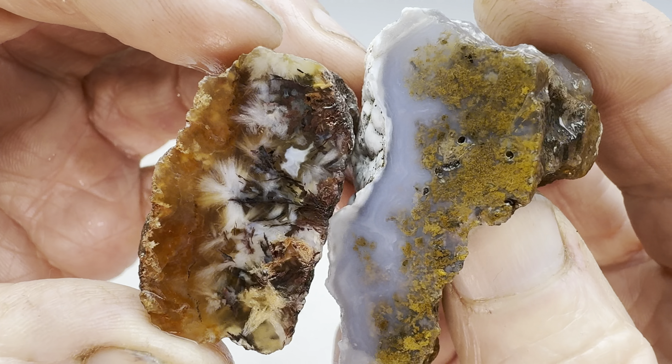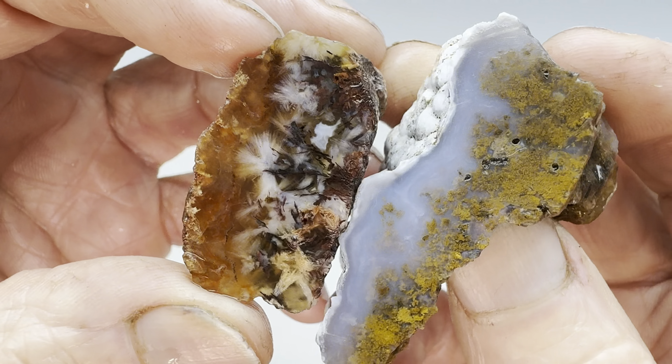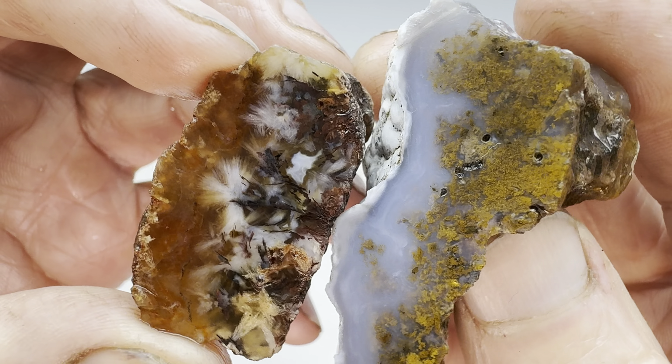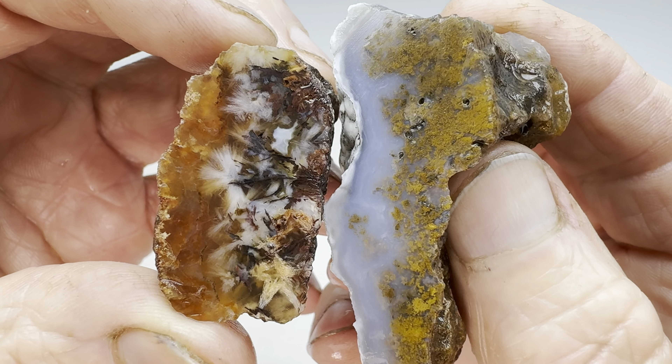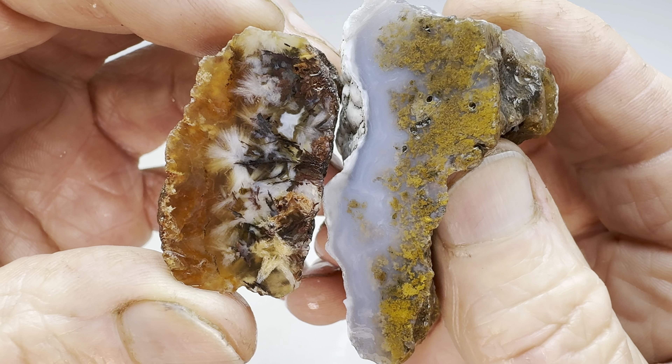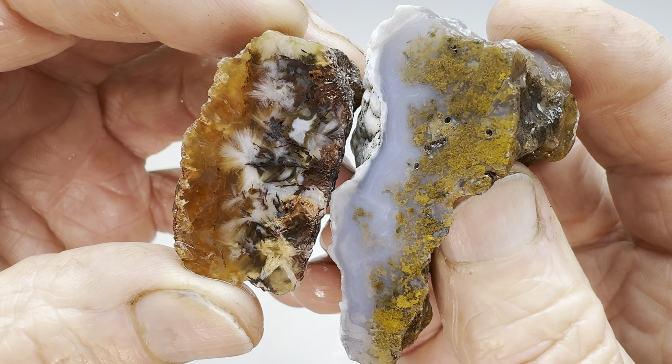Yep, I've decided. This one wins the Rock Off. Just a more interesting looking agate. I hope you agree. Thank you so much for watching, I appreciate it. And don't forget to see my other videos for more like this. Thanks again.